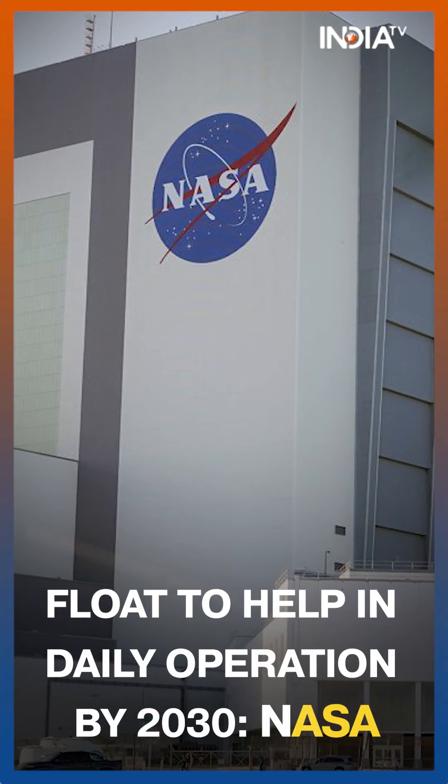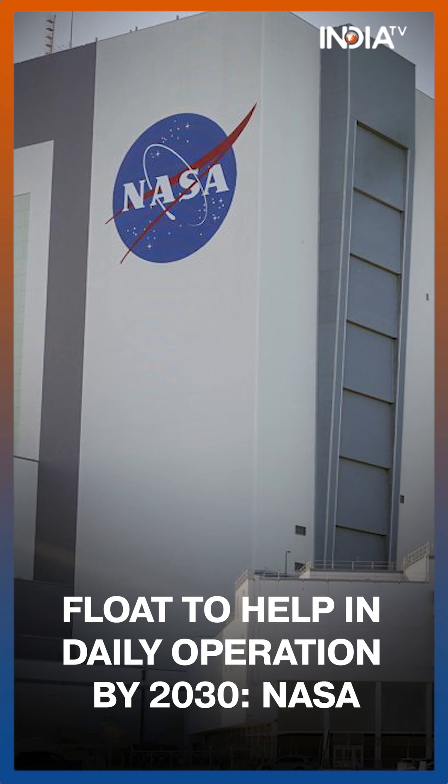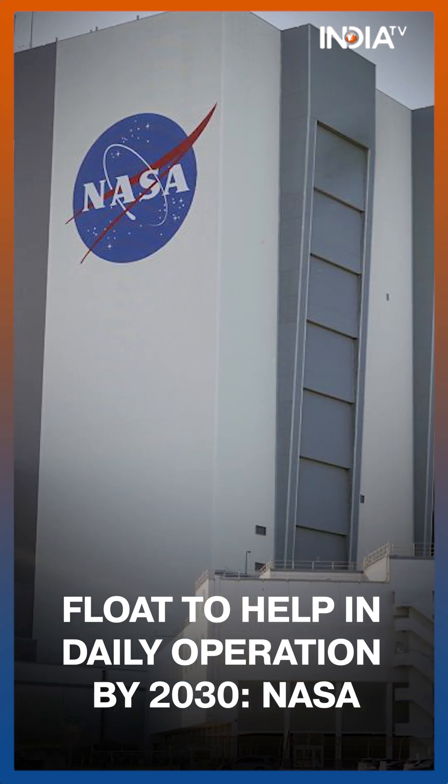According to NASA, the transport system will be critical to the daily operation of a sustainable lunar base in the 2030s.